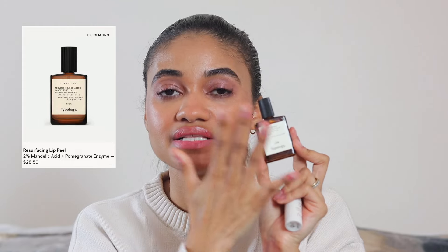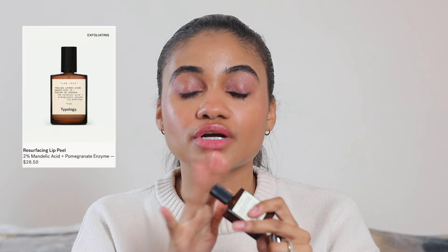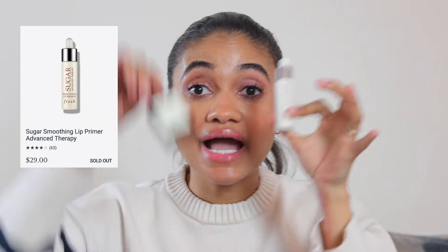Next, two lip products. One is from Typology — their enzyme lip exfoliator. I just apply it, let it soak in, and then go on with the rest of my lip routine. The other is the Fresh Sugar Smoothing Lip Primer — I love this. It smooths out my lips, though it takes a little longer than the Typology one. Both of these exfoliate my lips really well and I have really dry lips, so that matters a lot.